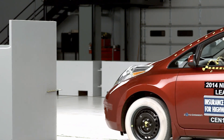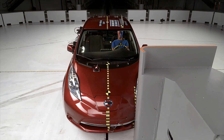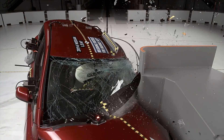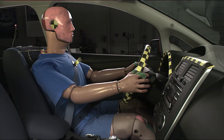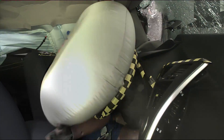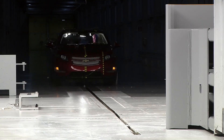The structural integrity of the Nissan Leaf's occupant compartment was seriously compromised. The instrument panel and steering column were pushed far back towards the driver, and in the footwell, the parking brake pedal came back 12 inches towards the driver, resulting in a high risk of leg injuries. The good news is, in neither vehicle did we see a problem with their batteries as a result of the crash.